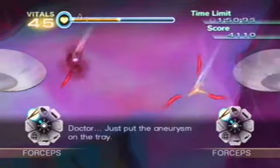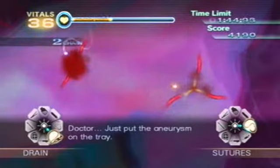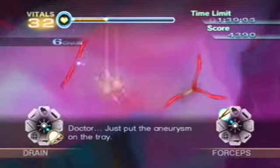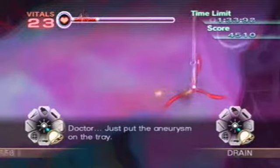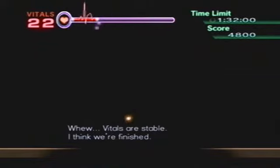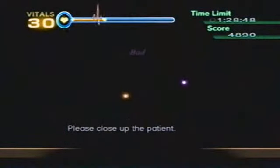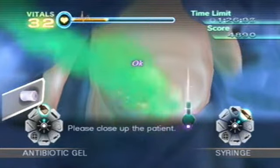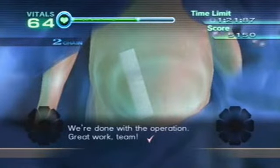Doctor, just put the aneurysm on the tray. The patient's vitals — please close up the patient. We're done with the operation. Great work, team.